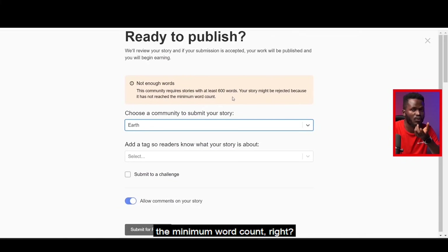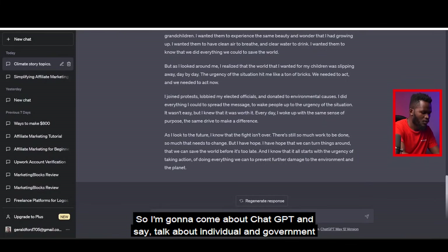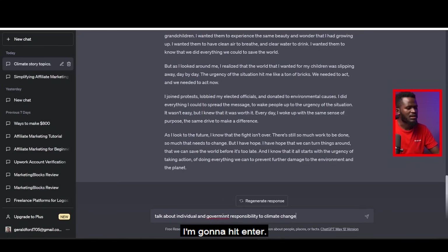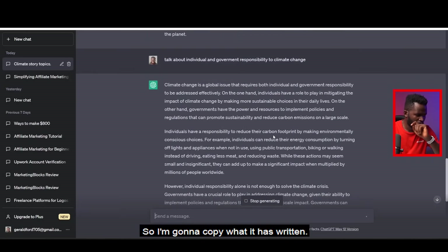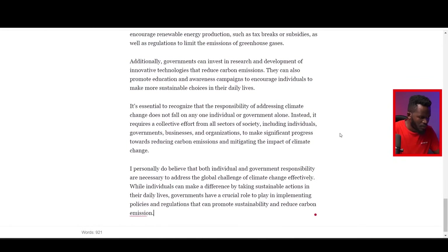It says: 'This community requires stories of at least 600 words — your story might be rejected because it has not reached the minimum word count.' So we need to elongate it a little. I close the dialog, come back — the story is 569 words, so I need about 30 more words. I go to ChatGPT and say: 'Talk about individual and government responsibility to climate change' and hit enter to get more words.